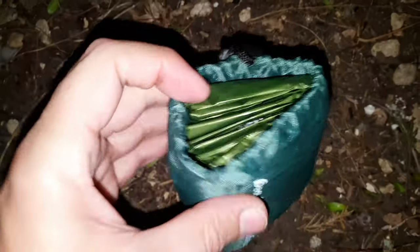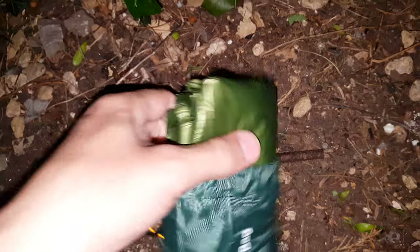I'll pop them out to show you. There we go. It's basically foil — a little bit better quality than you might expect. Basically 6x3, a 6x3 foil emergency sleeping bag.